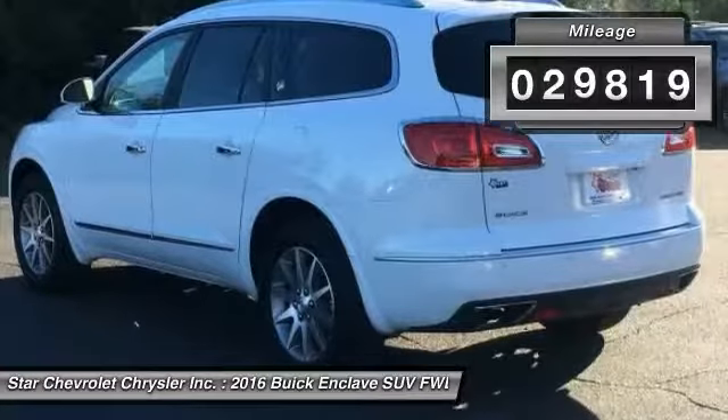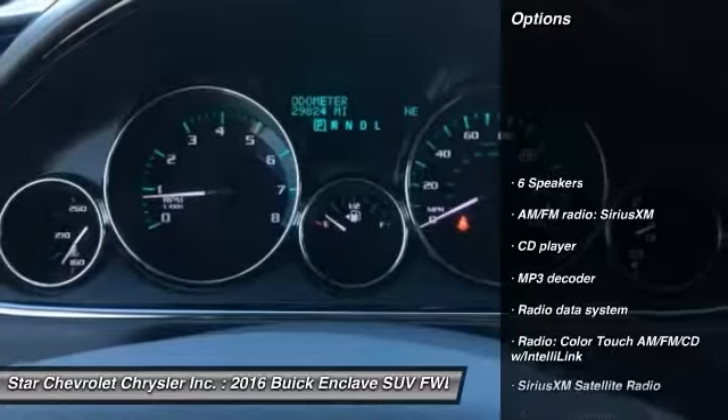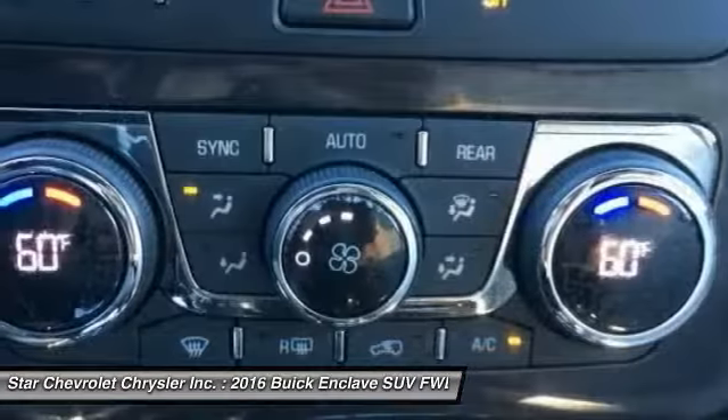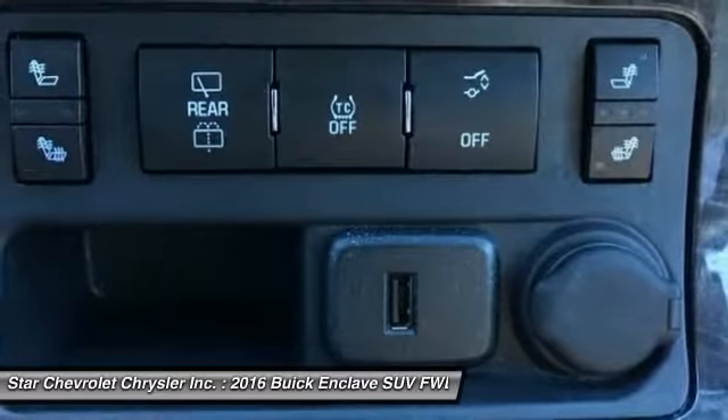This vehicle has less than 30,000 miles. Here are some of this vehicle's great options: power passenger seat, traction control, dual airbags, air conditioning, leather-wrapped steering wheel, power steering, one owner, backup camera, four-wheel disc brakes, center armrest.